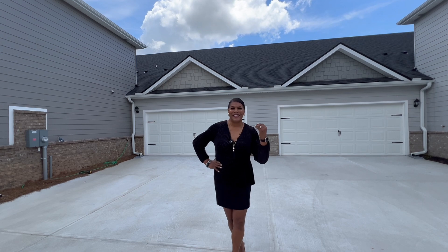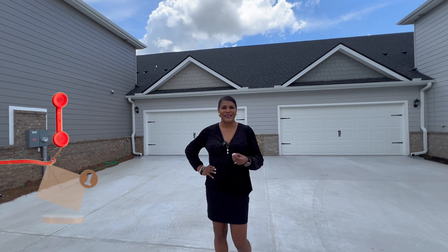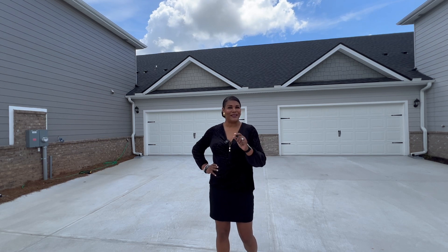Hey everybody, this is Stephanie Fleetwood back at you again. Hopefully you've visited our channel before, but if you haven't and this is your first time, hopefully you'll see something you like today. My partner Kevin and I get calls and emails from people just like you looking to make their move to Georgia. So today we're in Loganville, in the Grayson High School District, and we want to show you something very special and very unique. It's called the Villas.